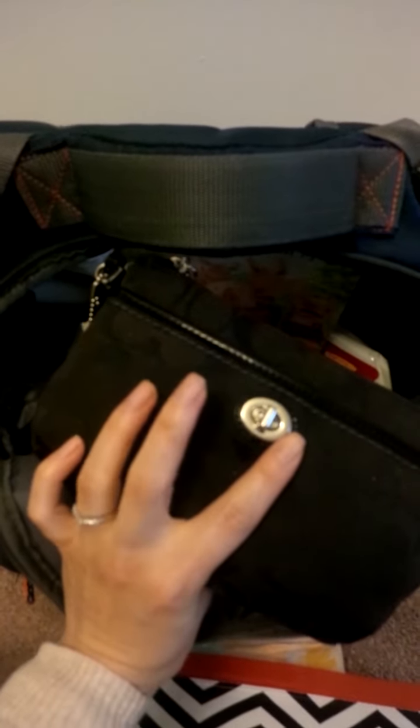This is a pouch just to hold some wipes on the go. This is my little clutch — I always keep this in here. Sometimes I'll have my phone in here rather than on the side, or my debit cards, my license, all that good stuff. And Q-tips — you never know if you'll need those.